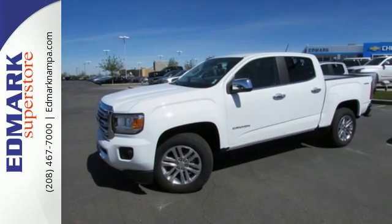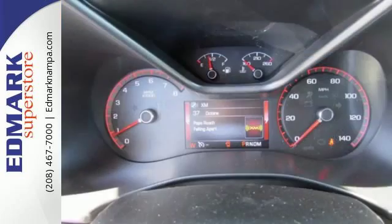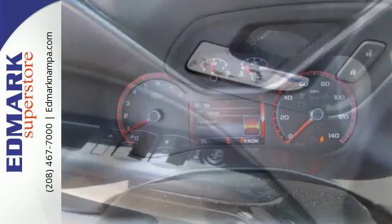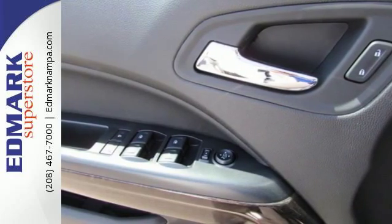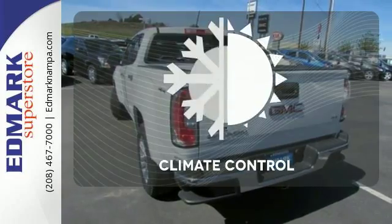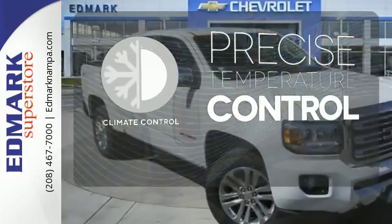It was crafted to be a quiet and comfortable ride, while electronic stability control keeps you confident on the road. You'll never be surprised from behind with the rear view camera, and easily hop in and out of the cargo box with a corner step bumper. Select the perfect temperature with climate control.